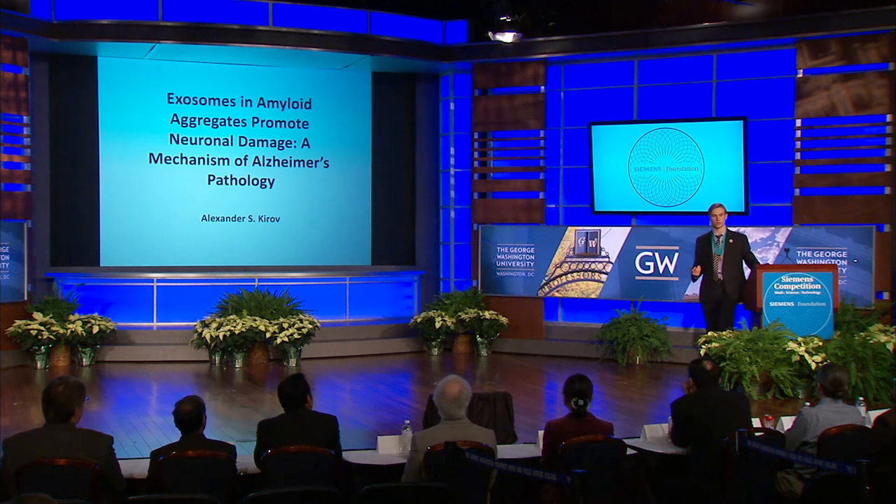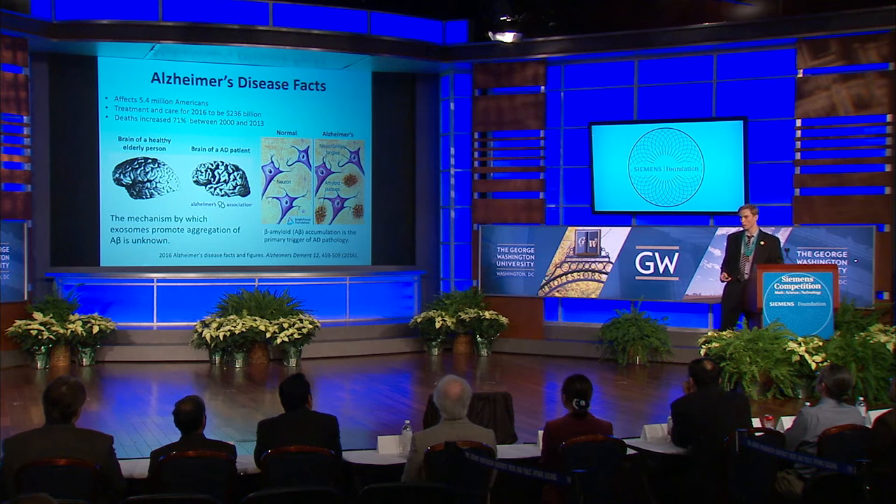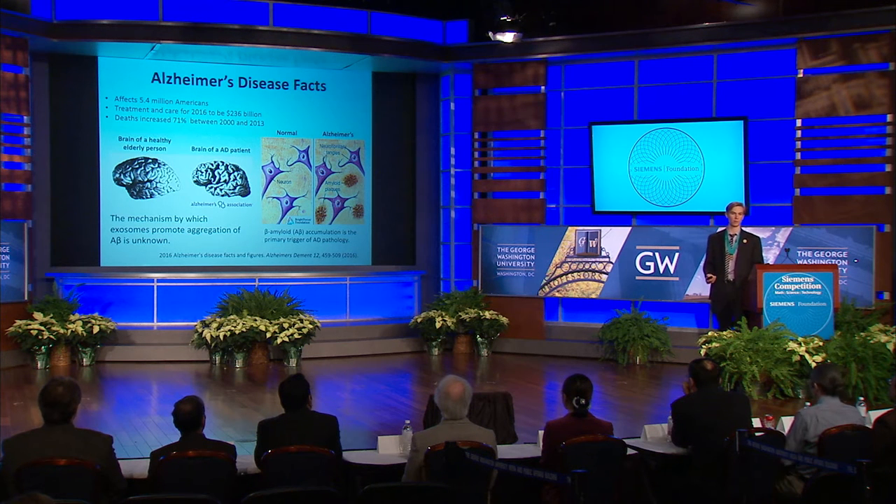My research concerns the role of small extracellular vesicles called exosomes in Alzheimer's pathology. Alzheimer's disease, in my opinion, is one of the scariest diseases. No one knows who will get it or when it will come. No one is safe from it. A person can be smart and intelligent, but in five years' time, that person may no longer even remember their identity. In fact, more than 5.4 million Americans have Alzheimer's disease. In the years 2000 through 2013, while leading causes of death such as stroke, heart disease, and prostate cancer have decreased, deaths from Alzheimer's disease have increased by 71%.